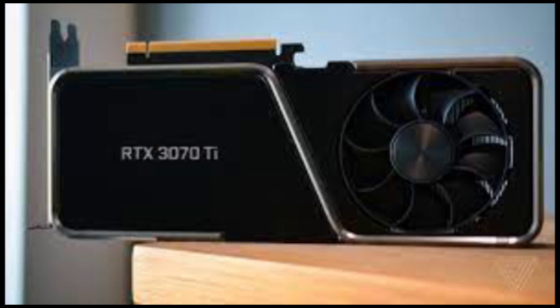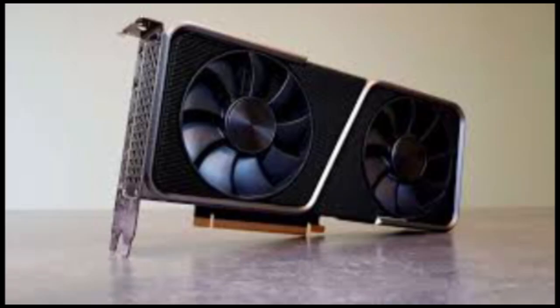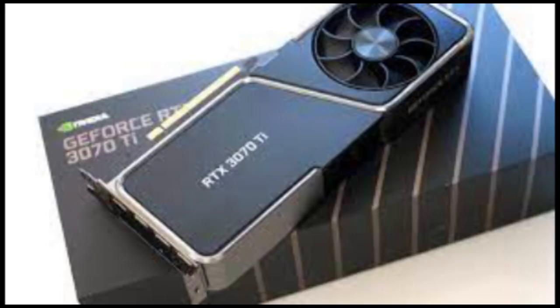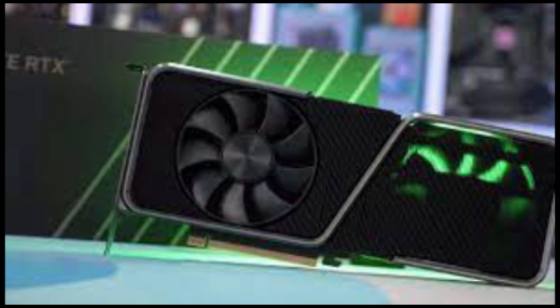Under the hood, the RTX 3070 Ti sports 6,144 NVIDIA CUDA cores, compared to 5,888 on the 3070 and 2,560 on the RTX 2070 Super. The new GPU also features slightly faster base and boost clock speeds than the RTX 3070, but it's such a small jump you'd barely notice it. The 3070 Ti also comes with 8GB of GDDR6X RAM, instead of just GDDR6, which lifts memory bandwidth to 608GB per second from 448GB per second.